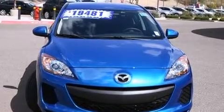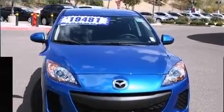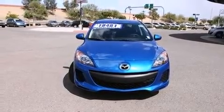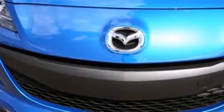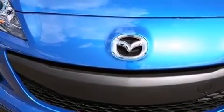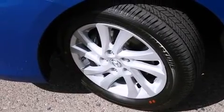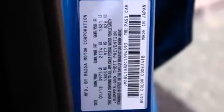Mazda ensures the safety and security of its passengers with equipment such as dual front impact airbags, head curtain airbags, traction control, brake assist, anti-whiplash front head restraint, a panic alarm, and four-wheel disc brakes with ABS. This car was designed with safety in mind, allowing you to drive with even greater assurance.